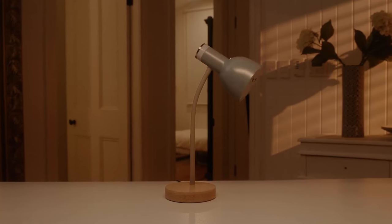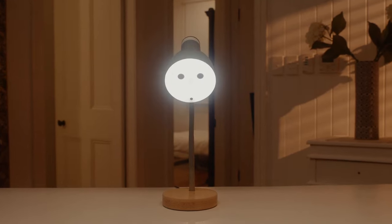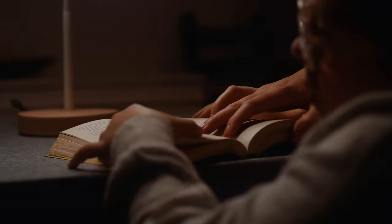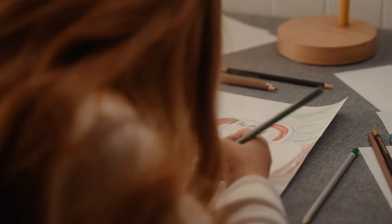Imagine if you had a lamp that could not only provide light, but adapt to its environment at the same time. Well, let me introduce you to Pino. Pino Lamp is the first AI algorithm-based table lamp that can track objects automatically and adjusts the light angle by itself.